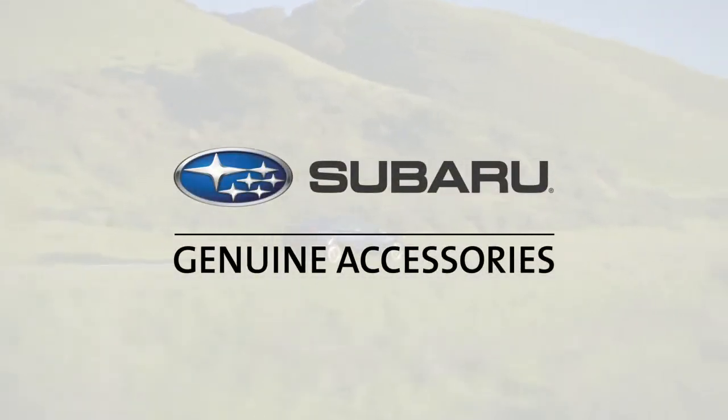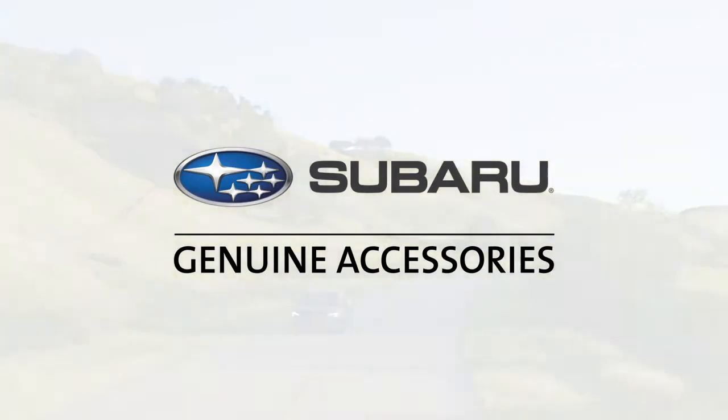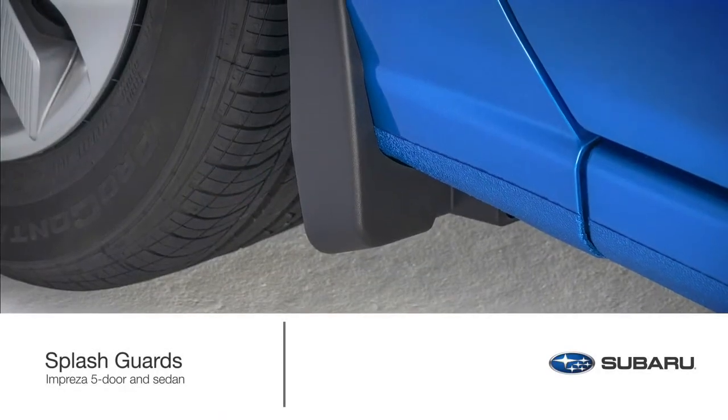Join us now as we take a ride and explore some of the most popular accessories that are available for the Subaru Impreza. Life's journey can sometimes be tough on your vehicle.